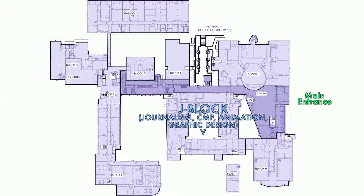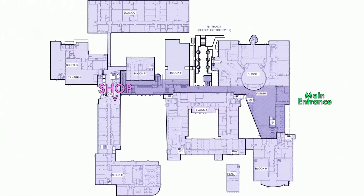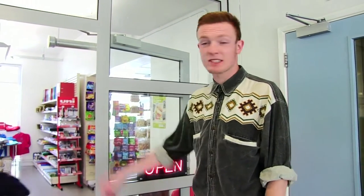J block — J for journalism, news, and CMP which is contemporary media practice. Let's go check out the interesting bits like the bar and the canteen. This is the shop, arguably the most important part, where you can come get a sandwich halfway through your lecture or grab a Snickers.